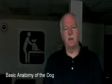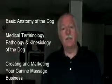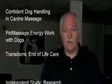There's the basic anatomy of the dog, medical terminology, pathology and kinesiology of the dog, creating and marketing your canine massage business, confident dog handling, and energy work with dogs — a little bit more advanced class.